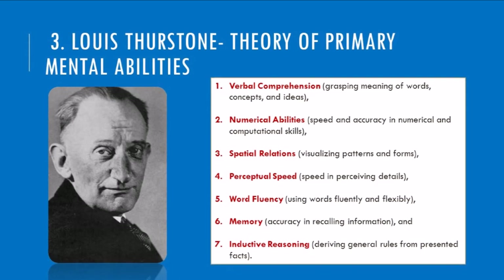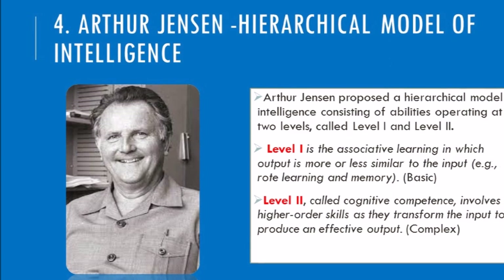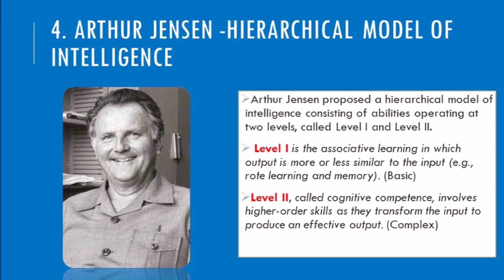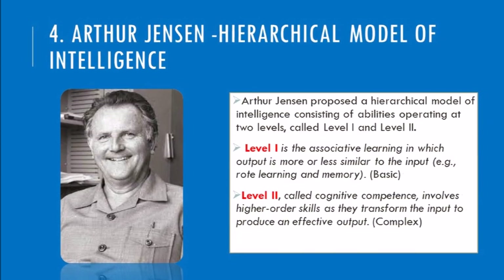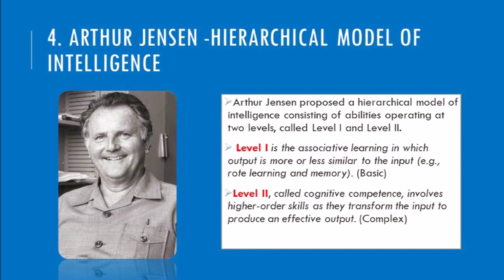Imagine an orchestra where each instrument adds its unique voice to the symphony. Arthur Jensen took things a step further with his hierarchical model—he suggested intelligence works on two levels. Level 1 covers basic skills like memorizing facts, the building blocks of learning. Level 2 covers advanced skills like reasoning and complex problem-solving, building upon the foundation of Level 1.